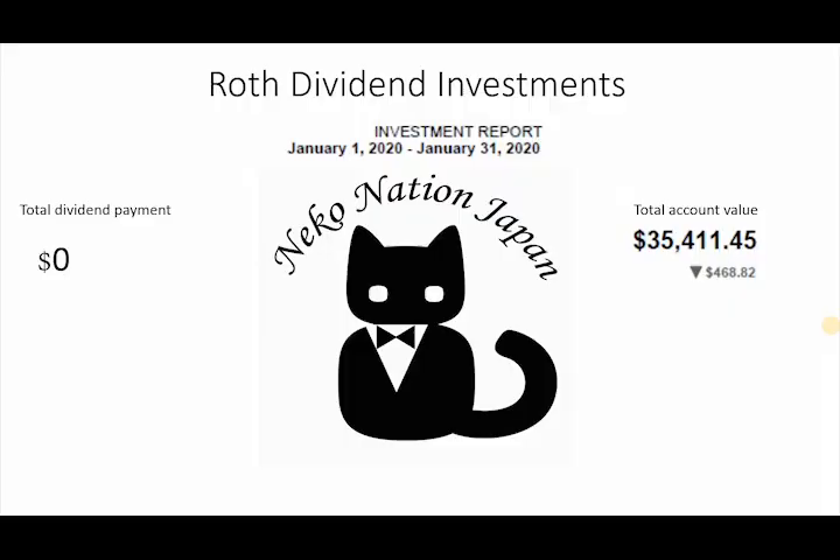So we're jumping over to the screen now. We have my Roth dividend investment portfolio for January. I'm going to break this down per month, starting with 2020. It just seems more interesting things have been starting, obviously, at the beginning of the whole virus pandemic.